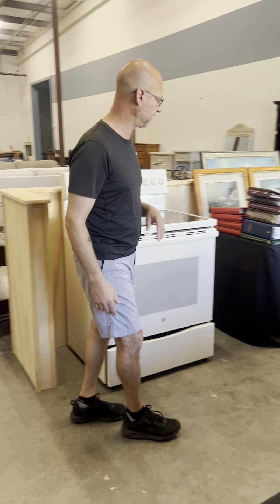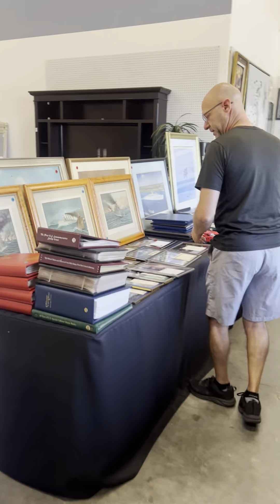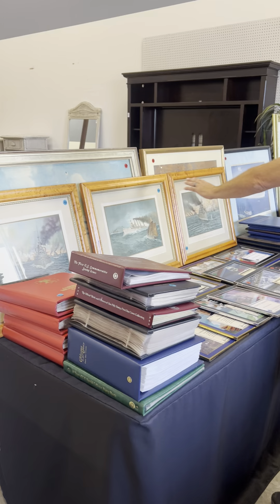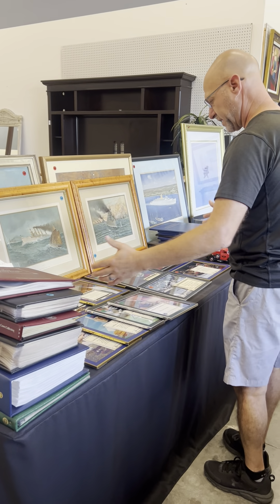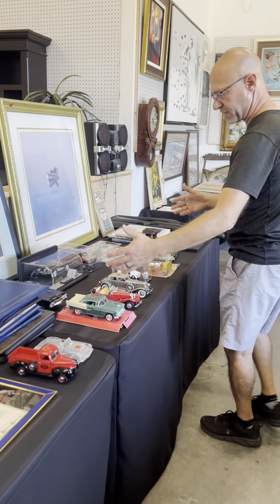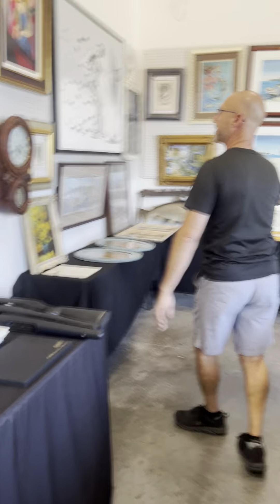We've got vintage to antique. We have stamp collections here. These are all ship prints. We've got a lot of sports memorabilia. On this side here, we have die-cast collectibles — some of these are from Franklin Mint. Lots of beautiful artwork here.